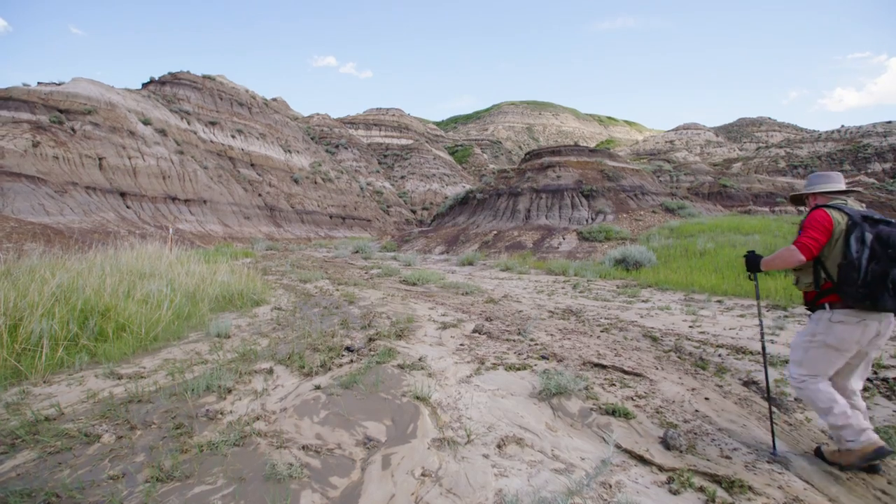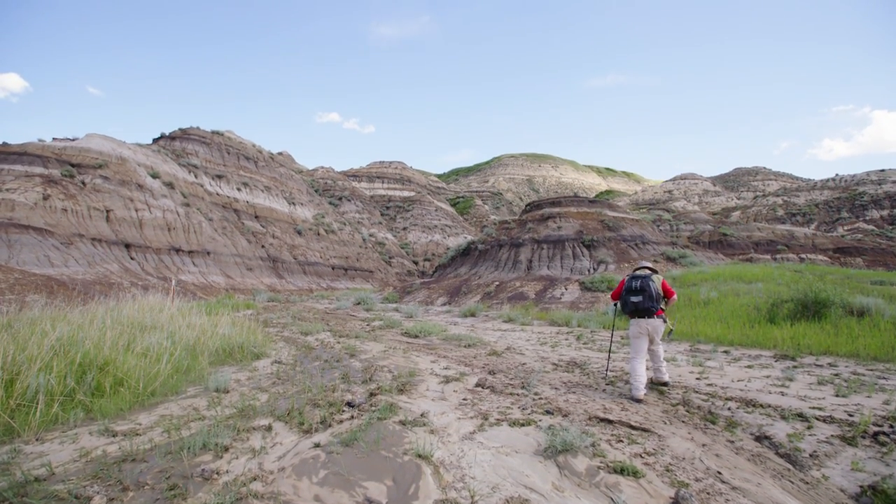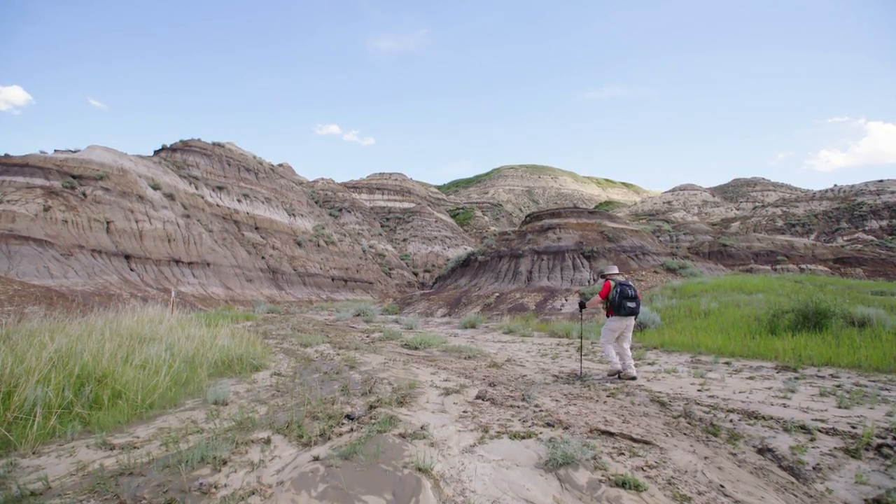Fossil hunting is for everyone, not just little kids, although little kids certainly have the enthusiasm. But I'm 60 years old and I'm still thrilled about going hunting for dinosaurs, so anybody can be a dinosaur hunter.